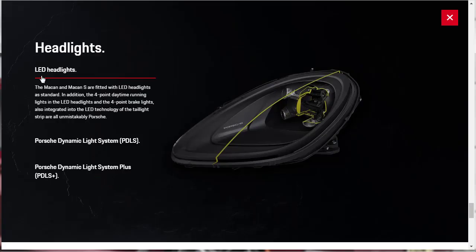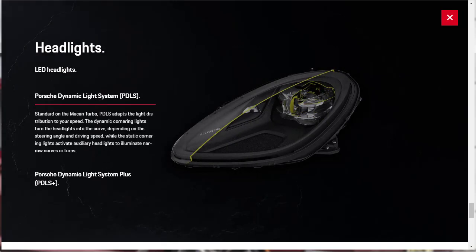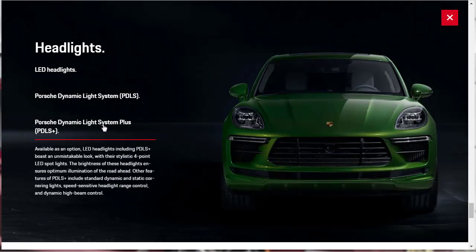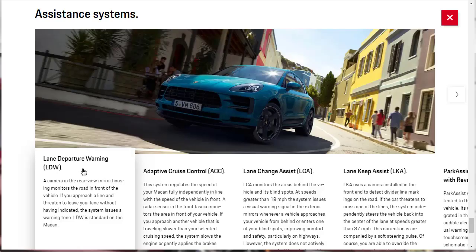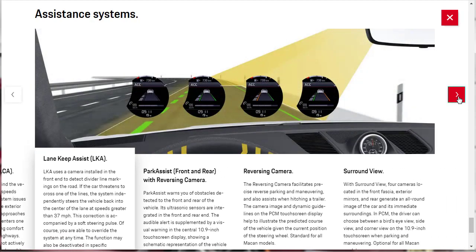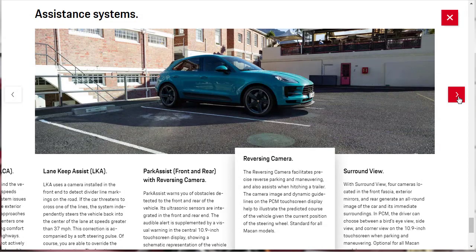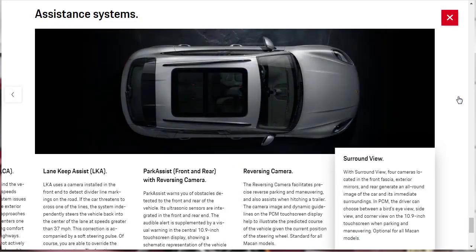The Macan and Macan S are fitted with LED headlights. The Porsche Dynamic Lighting System is standard on the Macan Turbo, and the Porsche Dynamic Lighting System Plus is available as an option. Available assistance systems include lane departure warning, adaptive cruise control, lane change assist, lane keep assist, park assist front and rear with reversing camera, reversing camera, and surround view.